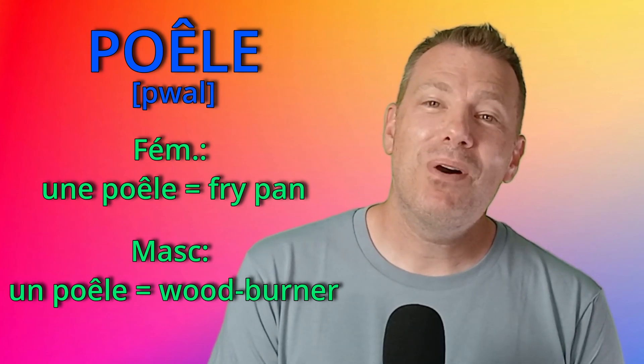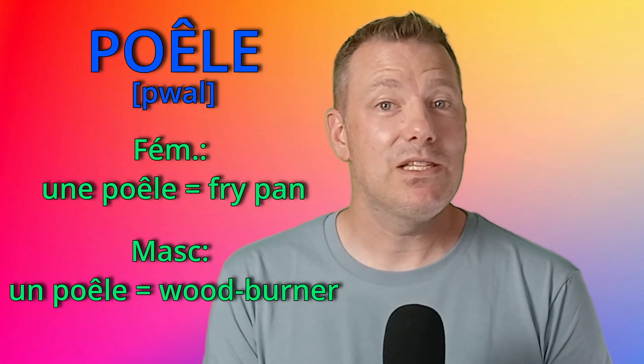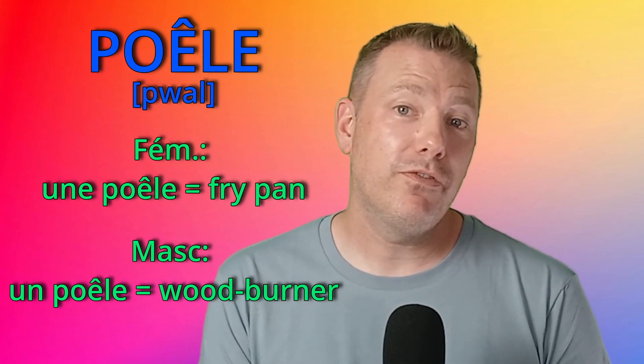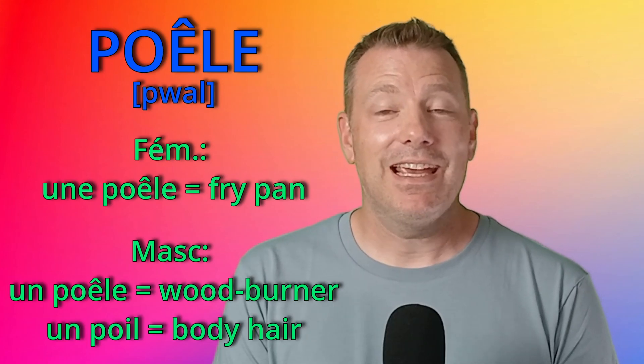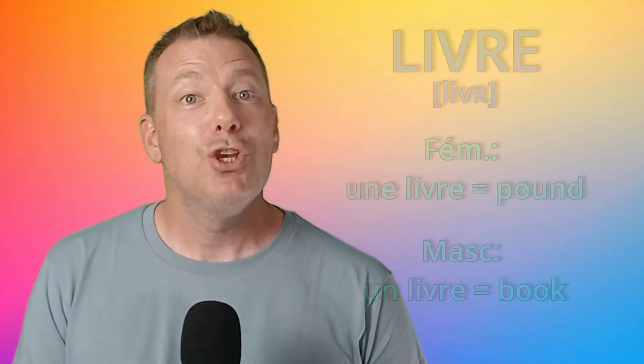Numéro 3: poêle. Une poêle is a frying pan. And un poêle is a wood burner. By the way, this noun also has a homophone that is not spelled the same way but sounds exactly the same, and is masculine: un poil, which is a body hair.